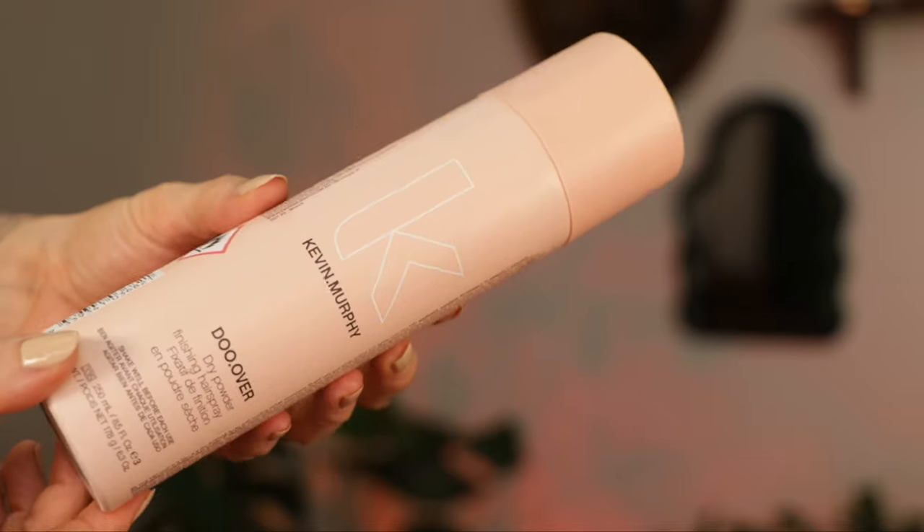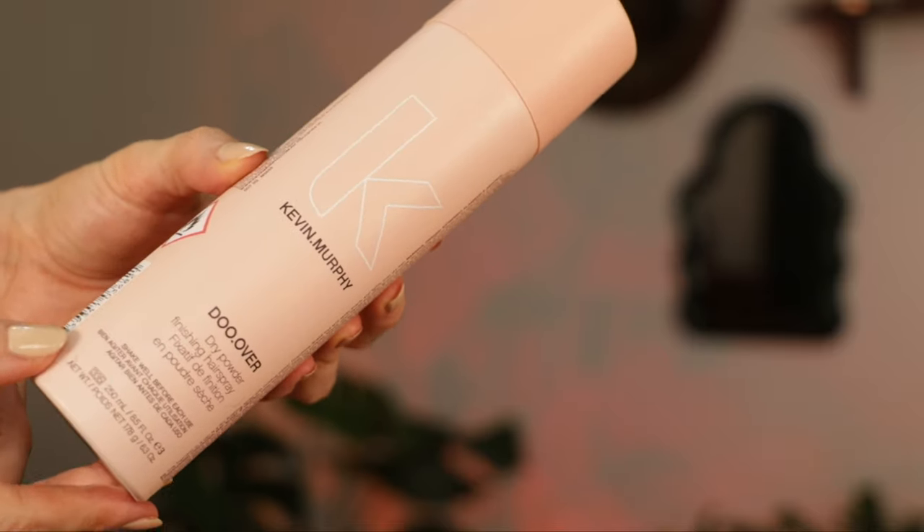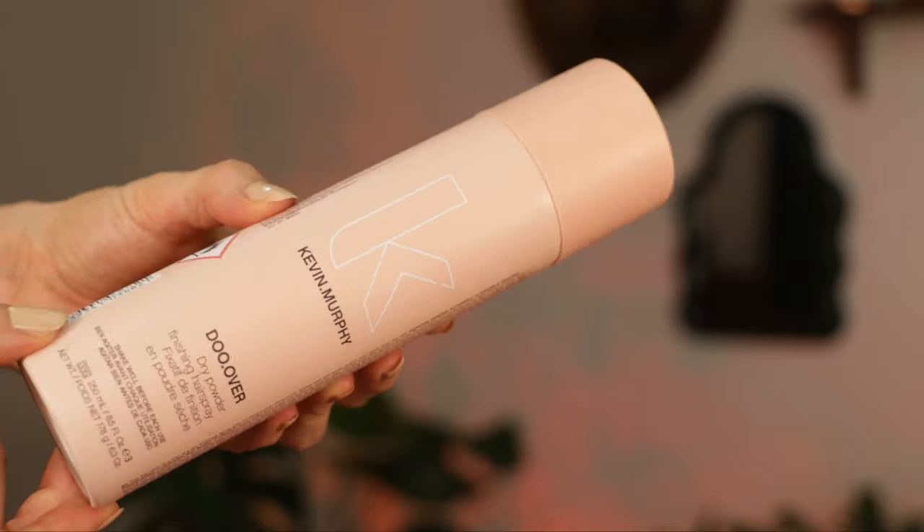Last but not least: Kevin Murphy Do-Over Dry Powder Finishing Spray. This is a mix between the most perfect flexible hairspray and the lightest weight dry shampoo. I've used this for years and years — I've purchased countless cans; I buy mine online from Milk and Honey, because Kevin Murphy can be hard to find. There's a specific way to use this that makes all the difference: claw your hair, hold the can about four to six inches away, and spray upward — that gives you the most volume.